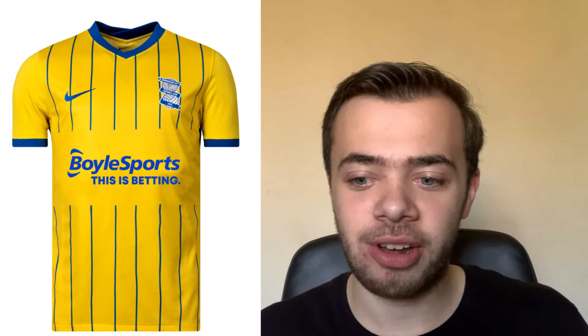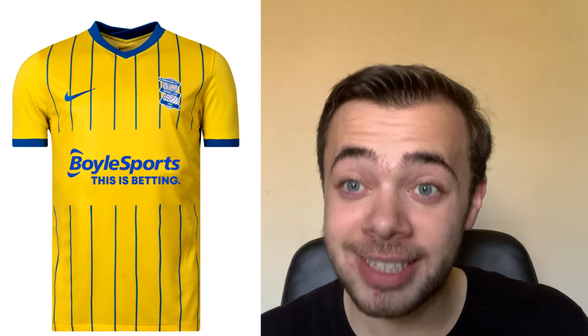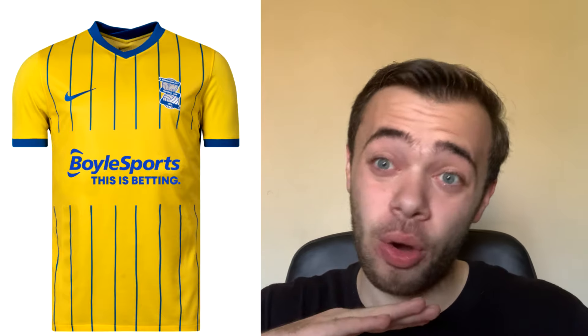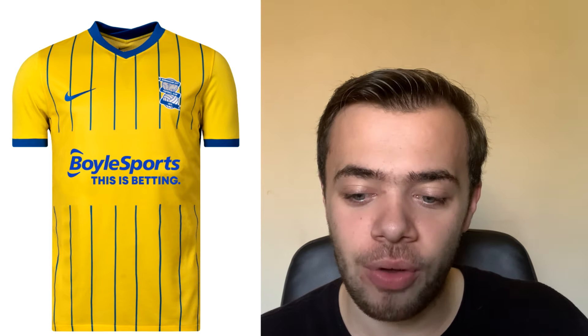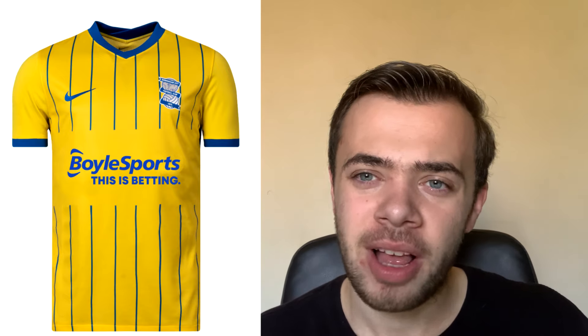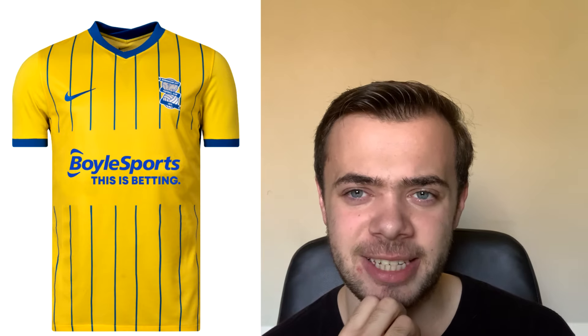Now we've got Birmingham's kit and I like the history they've got with it. They've got a yellow with a blue pinstripe design inspired by the shirt they wore in the UEFA Europa League back in 2011 when they qualified by finishing very well in the Premier League in 2010. The blue collar line and the blue tips at the end of the sleeves look nice. I even think the badge fits quite well with the pinstripes. But I don't get why they had to cut the pinstripes short to put the sponsor in a block design — I don't think that works at all.